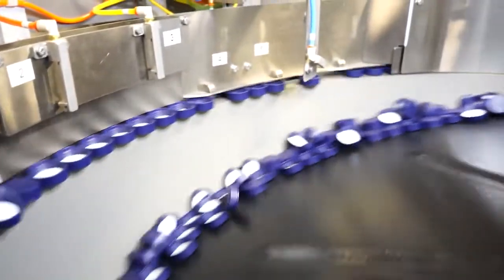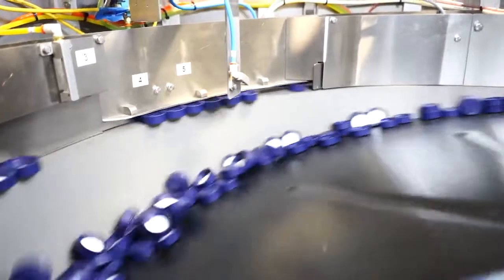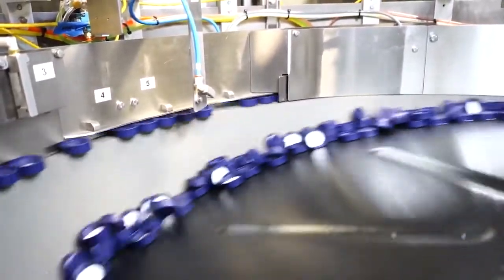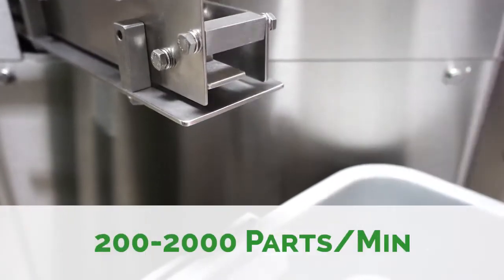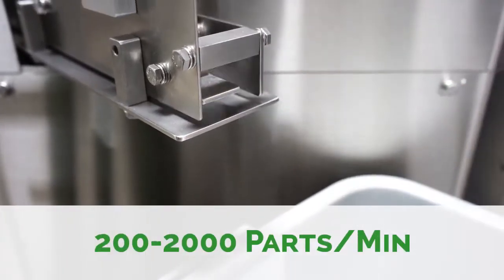In general, centrifugal feeders contribute to improved line efficiency, decreased downtime, operator safety, decreased part wear, final product consistency, and much more. They specialize in processes that call for 200 to 2,000 consistently oriented parts per minute.